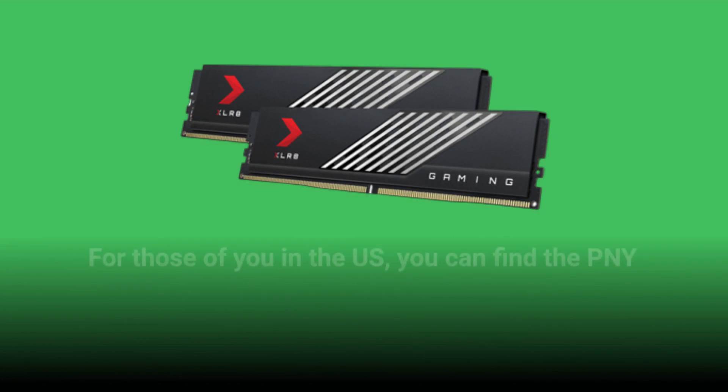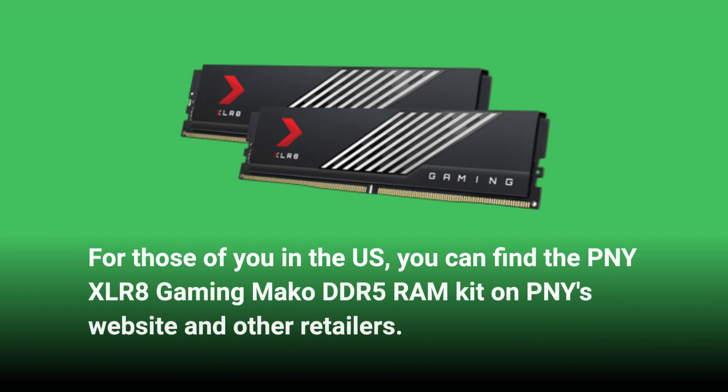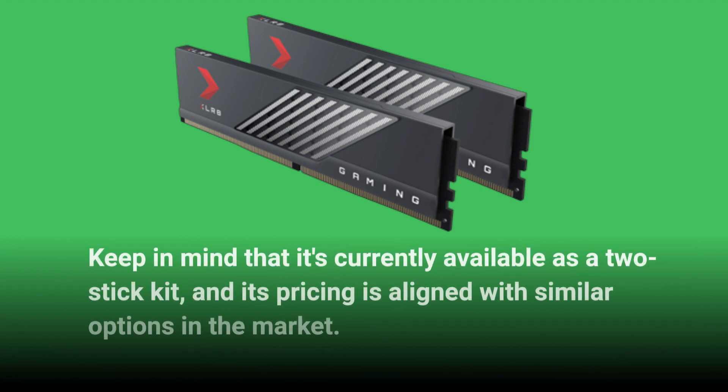For those of you in the US, you can find the PNY XLR8 Gaming MAKO DDR5 RAM kit on PNY's website and other retailers. Keep in mind that it's currently available as a two-stick kit, and its pricing is aligned with similar options in the market.